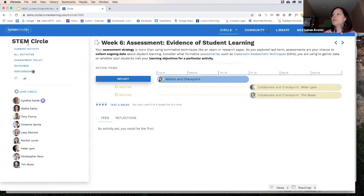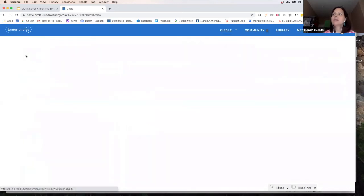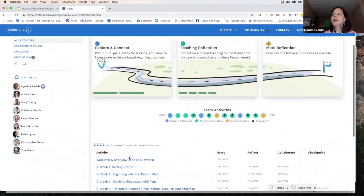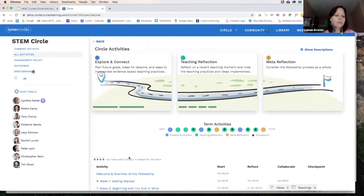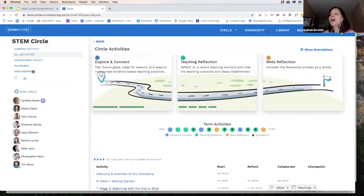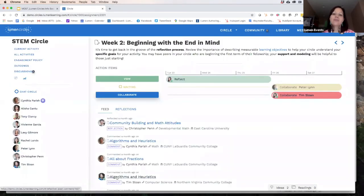After you complete the inventory and set up your profile — about 15 minutes total — it brings you into your circle. This is a circle built around STEM people, for example. We try as much as possible to align people in similar disciplines. One thing I suggest is to click on 'All Activities' when you get into your circle — it helps you go week by week to see where you are and what you're doing that week. Otherwise, it brings you automatically to whatever week it is, so you can come right in and see what's going on.